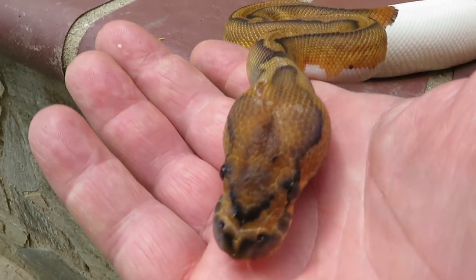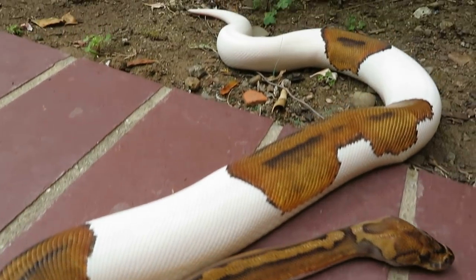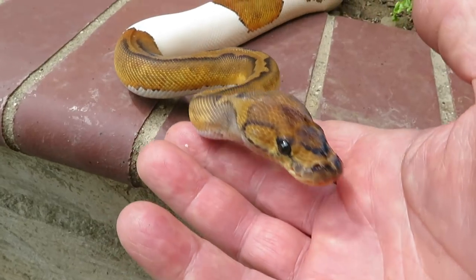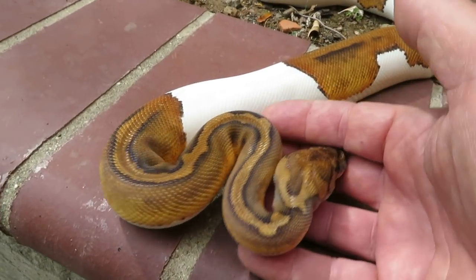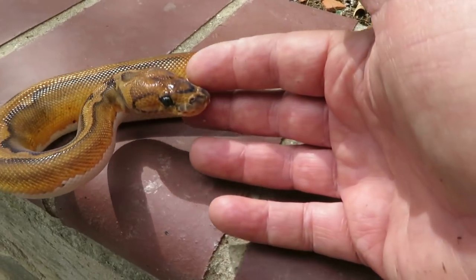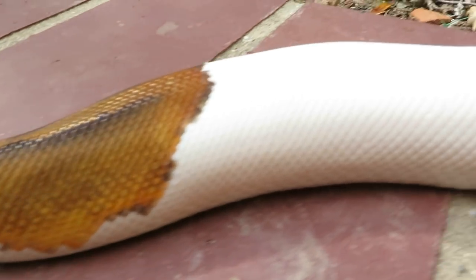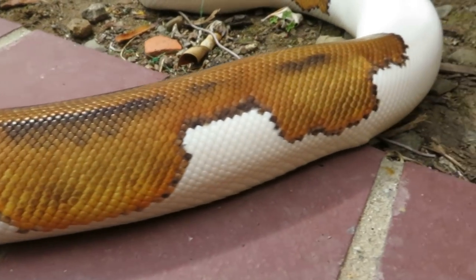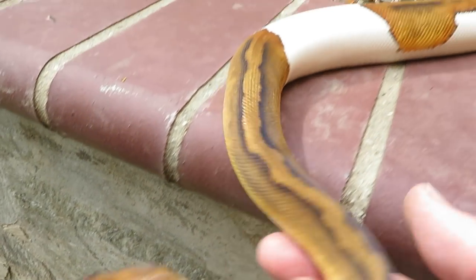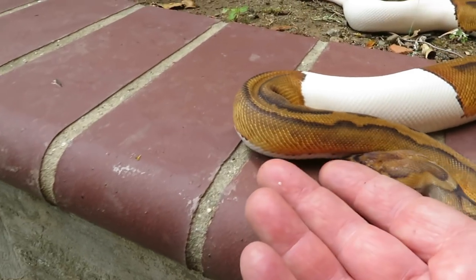Just a gorgeous animal — can't wait till she gets to breeding size and I start producing babies from her. She has an older sister that looks as good as she does and she's now about a thousand grams, so hopefully we'll get some babies from the older sister next year. I wanted to share this amazing looking snake with you guys; every time I see this snake I'm just blown away.